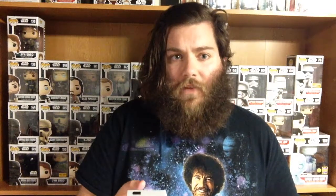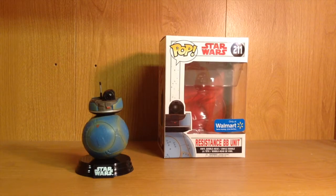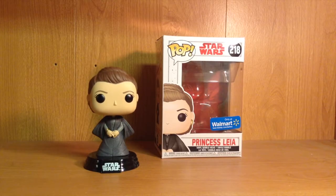They're really cool and they're really fuzzy. Next up we've got the mysterious character that Benicio Del Toro plays, who is simply known as DJ, and this one was a GameStop exclusive. Here is the Resistance BB unit sold at Walmart, and apparently it is also known as 2BB2 according to the internet.